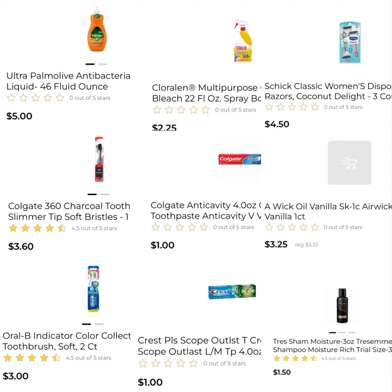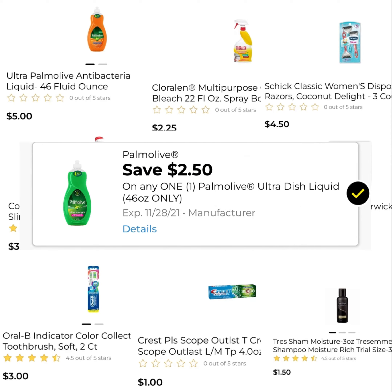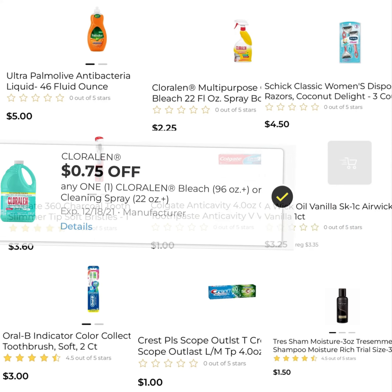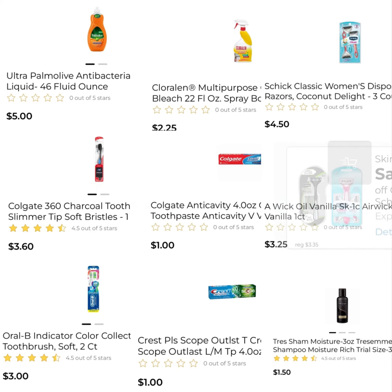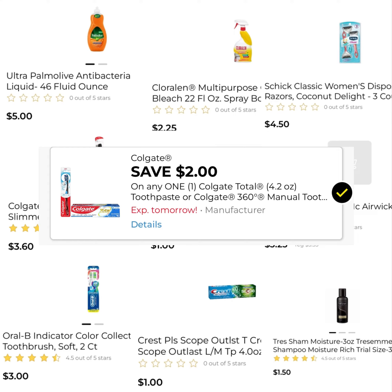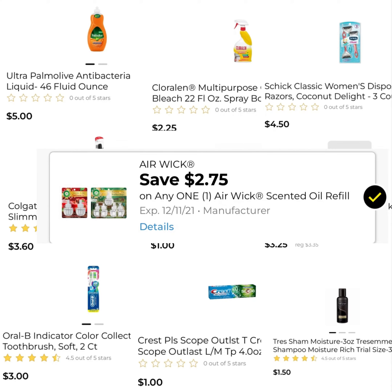For everything here, that's $25.10. Your $5 off of $25 is going to come off, $2.50 off of the Palmolive, $0.75 off of the Chloralin, $3 off of the Schick, $2 off of the Colgate Toothbrush, $2 off of the Colgate Toothpaste, and $2.75 off of the Airwick.